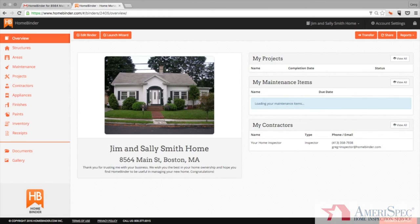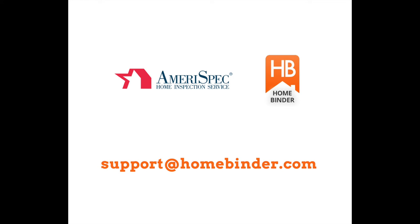If you have any questions, you can always email support at homebinder.com. We wish you the best in your home ownership, and we hope that you find HomeBinder to be an important and valuable part of managing your new home.